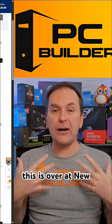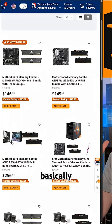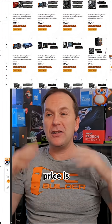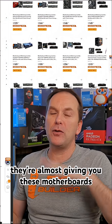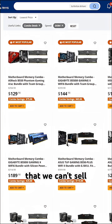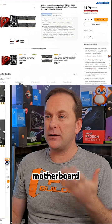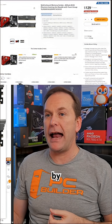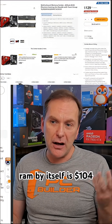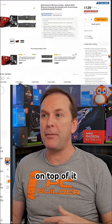These combo deals over at Newegg pair motherboards with RAM and coolers, giving massive discounts on all the other PC parts, so the RAM price is actually sane — to the point where they're almost giving you the motherboards for free. Look at something like this B550 motherboard by ASRock — a perfectly fine ATX board with 16 gigs of RAM. The RAM by itself is $104, and it basically throws in the motherboard for just $25 on top.